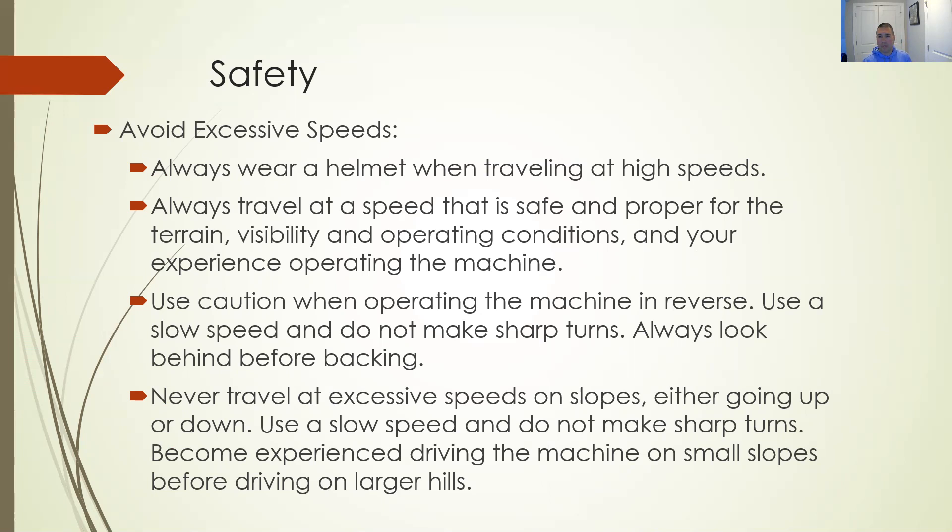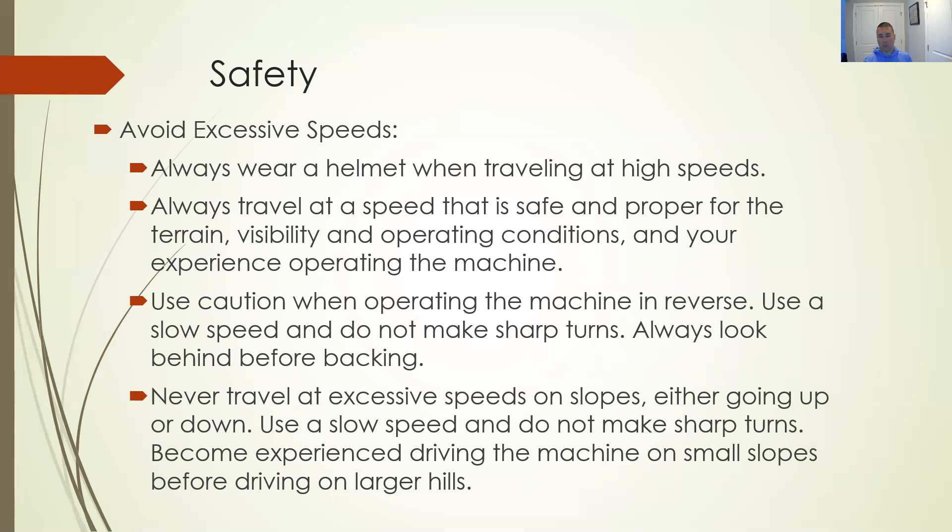Use caution when operating in reverse — slow speed, do not make sharp turns. Traveling at excessive speeds on slopes is asking for rollovers and tips. This is a utility vehicle that you will have on slopes, valleys, dips, so pay attention to the speed you're operating at.